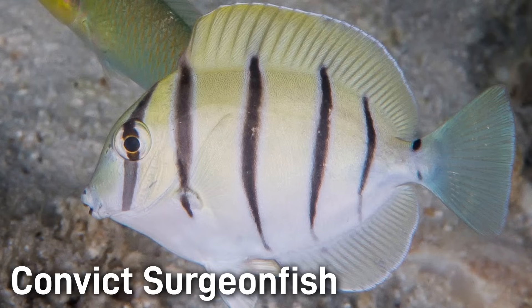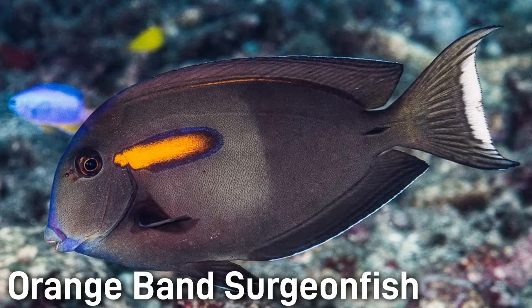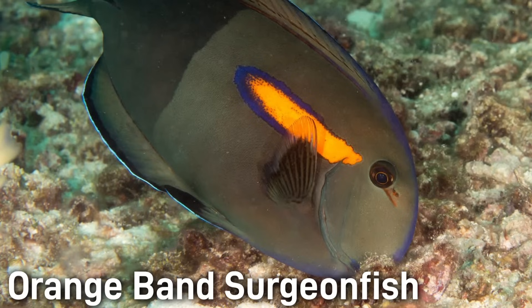The Convex Surgeonfish has a white to light gray body with 6 black vertical bars. This oval-shaped fish grows around 7 to 10 inches. The Orange Band Surgeonfish has a dark body with an orange band starting from behind the eye and extending a couple of inches down the body. It's commonly around 12 to 15 inches.